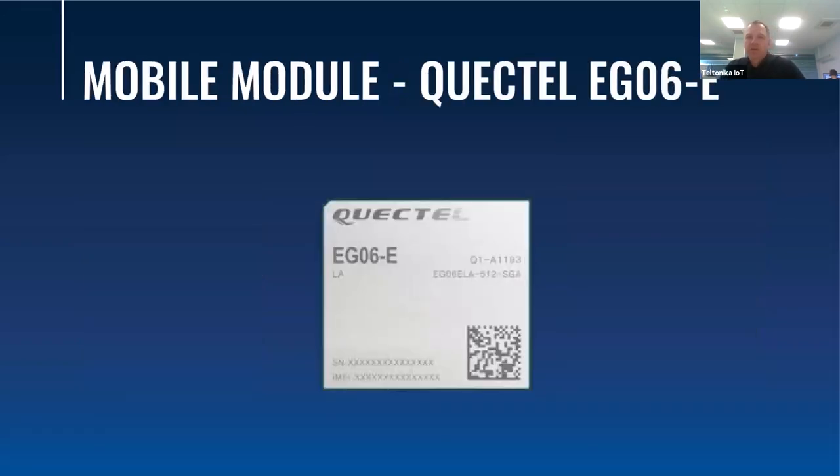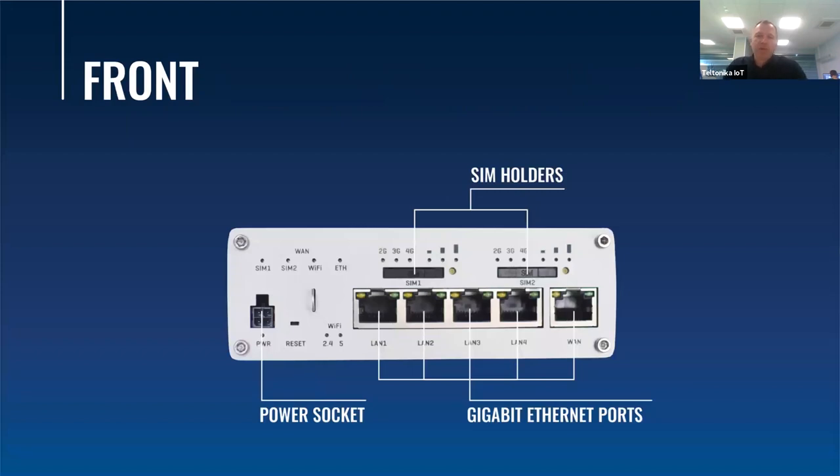We have implemented Quectel modules in our routers and gateways, and in the RootX12 we have added two Quectel EG06-E modules, which empower the router to work in almost all parts of the world. Currently, the RootX12 is being produced in our manufacturing facilities here in Lithuania, so it will take some time for all certifications to be approved and for the device to reach countries outside the European Union. Contact your sales manager or use the contact form on our webpage for the latest information about your country or region.